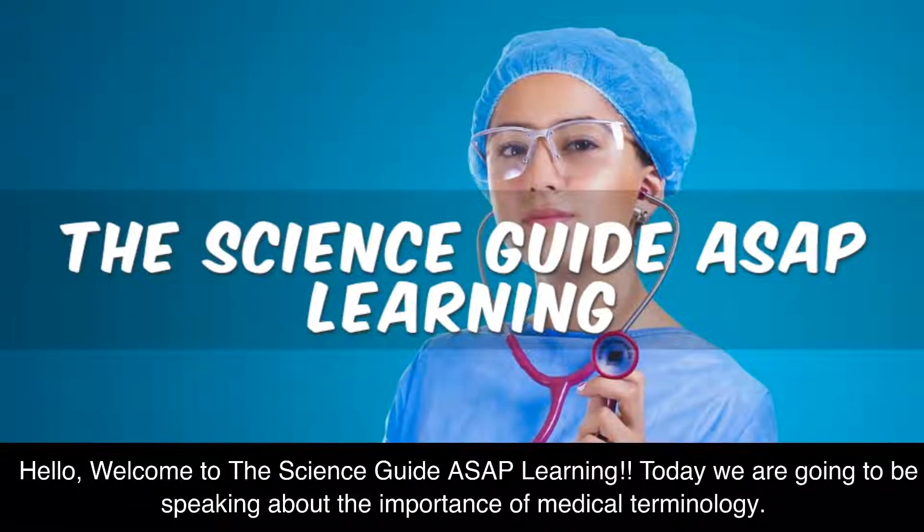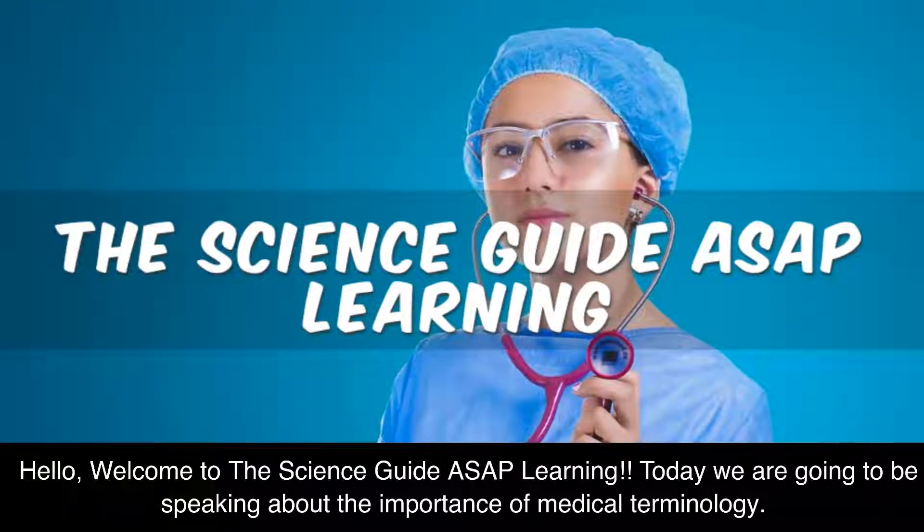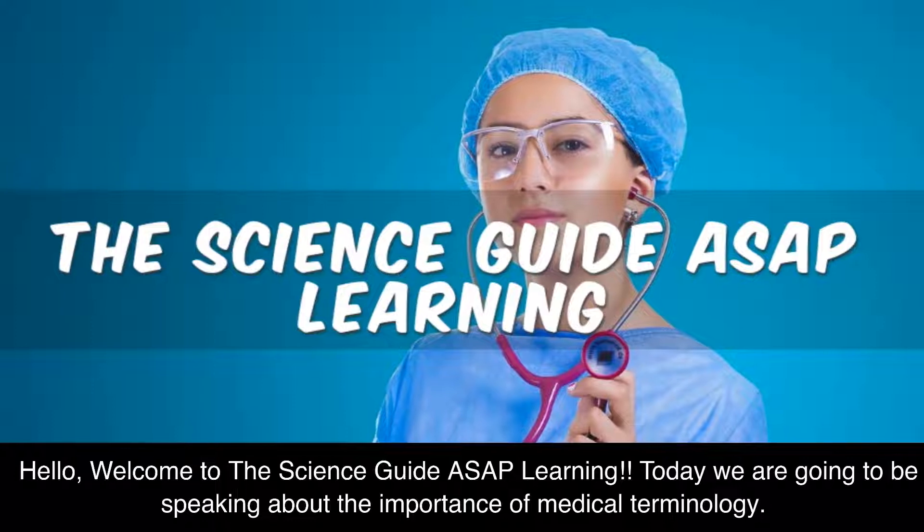Hello, welcome to the Science Guide ASAP Learning. Today we are going to be speaking about the importance of medical terminology.